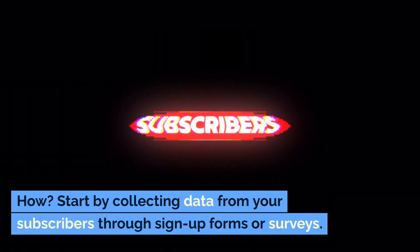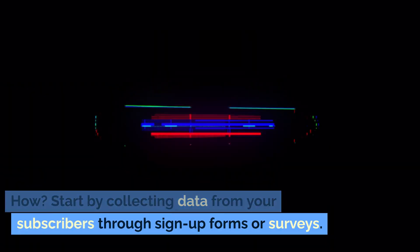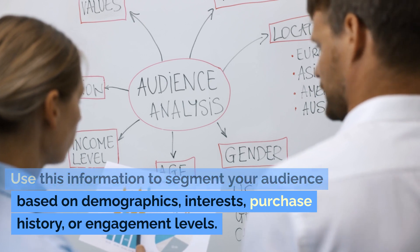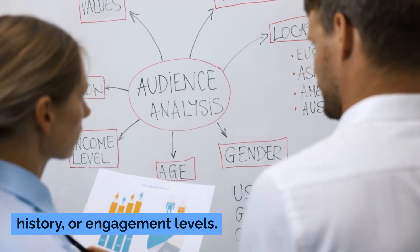How? Start by collecting data from your subscribers through sign-up forms or surveys. Use this information to segment your audience based on demographics, interests, purchase history, or engagement levels. Then craft personalized messages that address their specific pain points or offer tailored solutions.